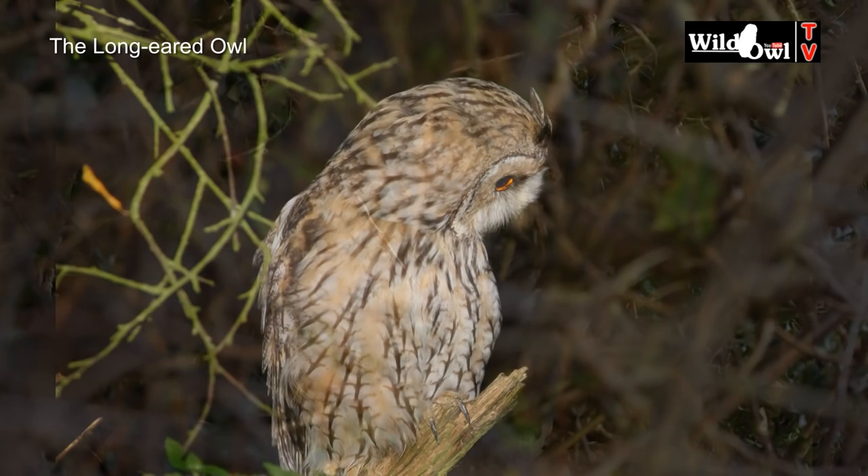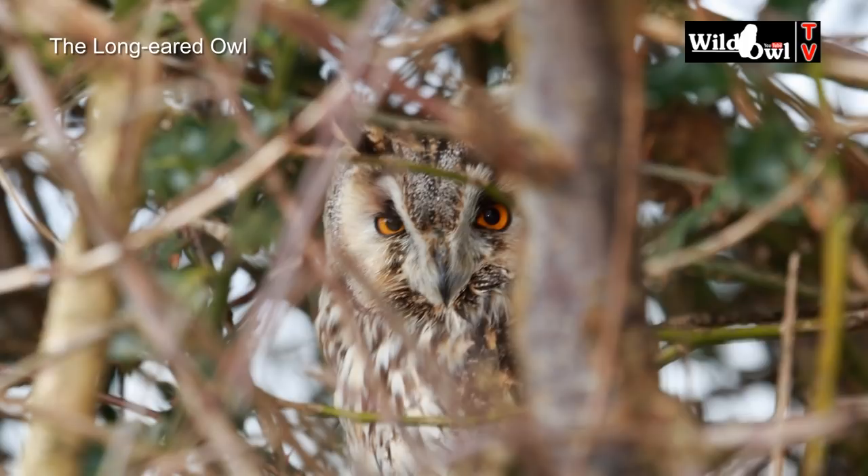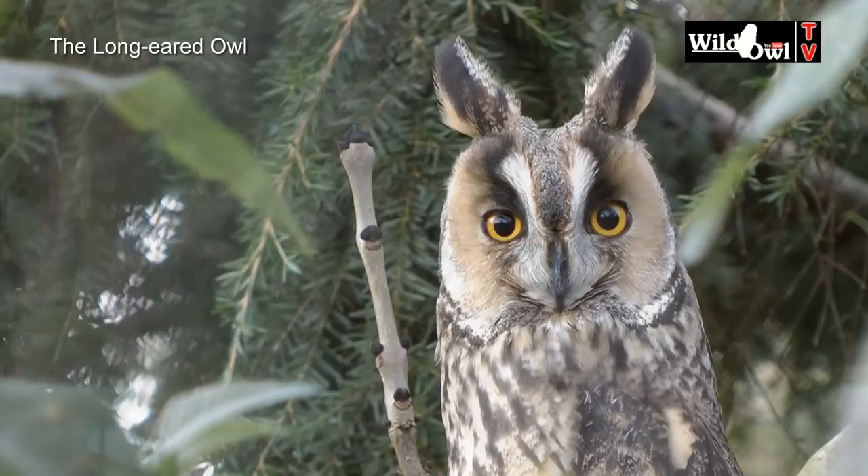Every autumn, migrant long-eared owls from Scandinavia and Eastern Europe visit the UK for the winter. These visiting birds will often form communal roosts, hiding away in shelter belts, hawthorn and bramble during the day and then coming out to hunt at night.